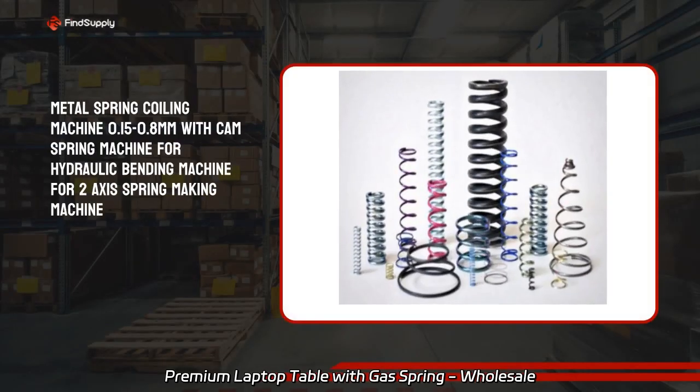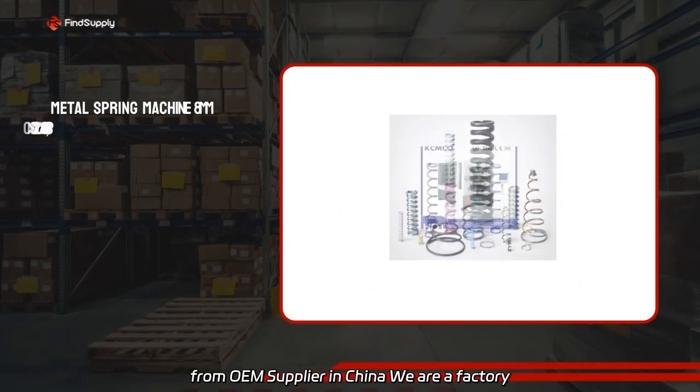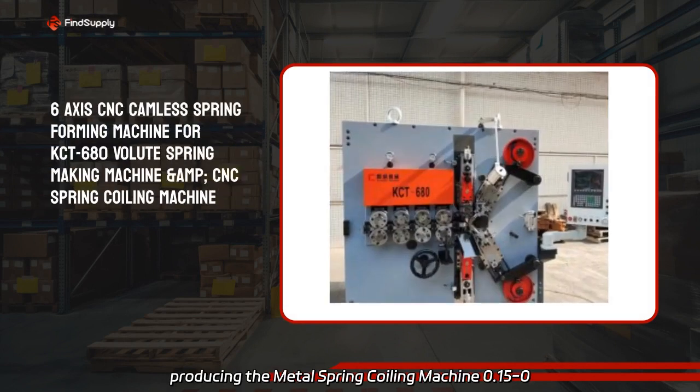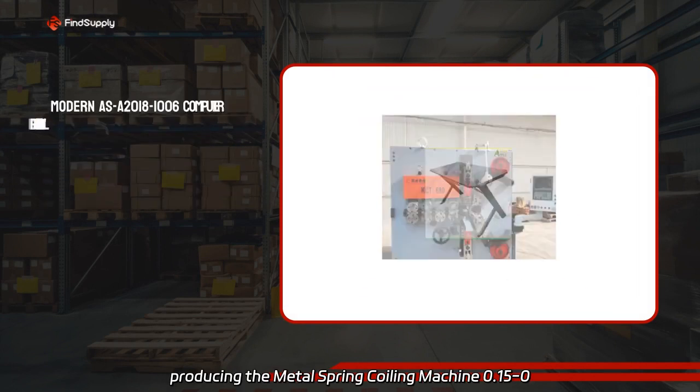A premium laptop table with gas spring, wholesale from OEM supplier in China. We are a factory producing the metal spring coiling machine, 0.15 to 0.8mm.